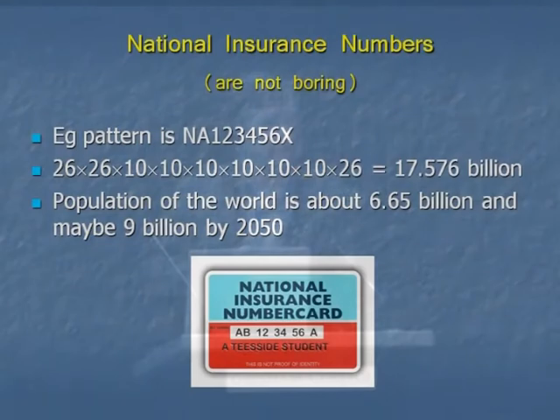The nearest that we have to a personal identity number — for an adult over 16 — a thing that could, in principle, coordinate, if it were legally permitted, every piece of official information about us, whether it's in the tax authorities or the NHS or the electoral roll or whatever, is our national insurance number.